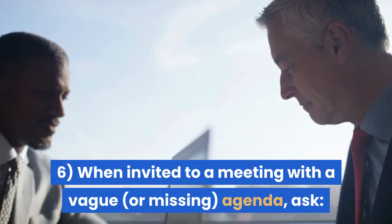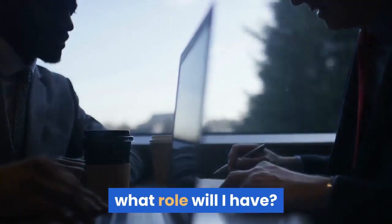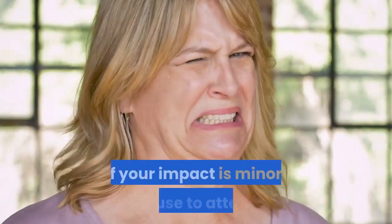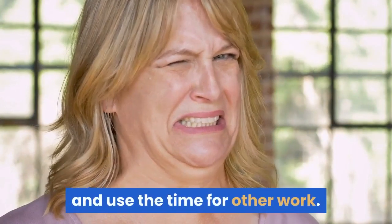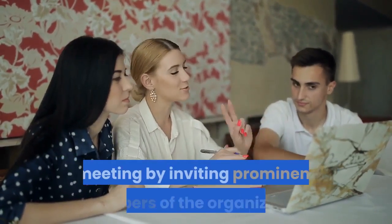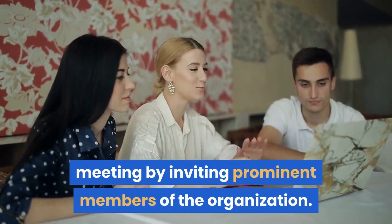Tip 6: When invited to a meeting with a vague agenda, ask: What role will I have? Why do you need me? If your impact is minor, refuse to attend and use the time for other work. Meeting planners often attempt to add importance to a meeting by inviting prominent members of the organization.